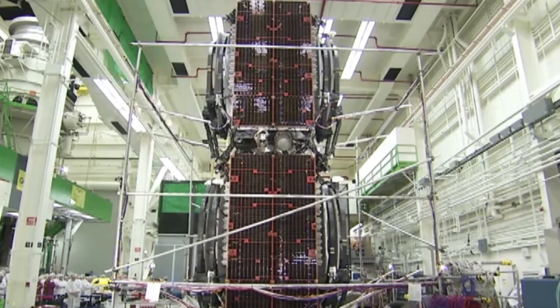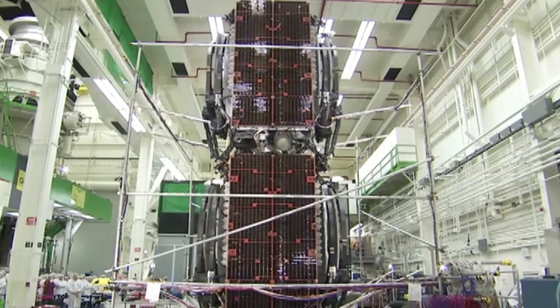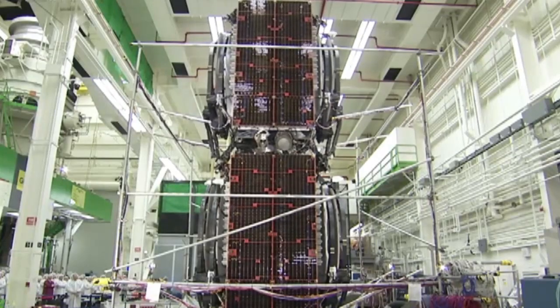Unlike any other satellite, these 702 SPs are made of all composite materials and have an all-electric propulsion system instead of a liquid propulsion system, reducing their weight by 4,000 pounds.